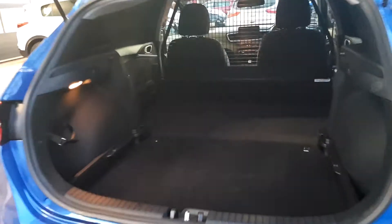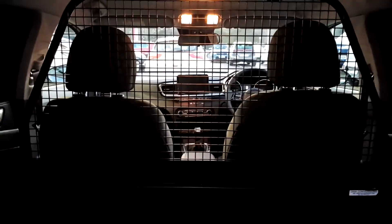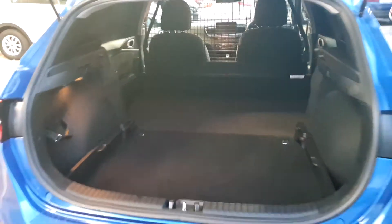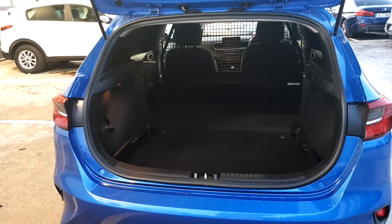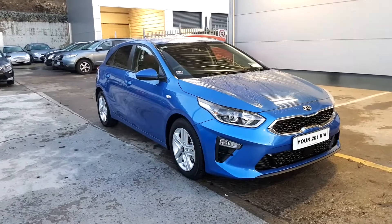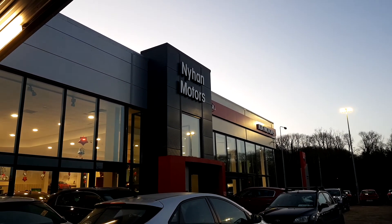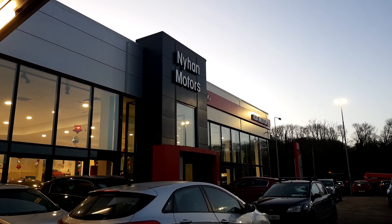You can see the huge space in the back. If you have any further questions regarding this commercial Kia Ceed, please visit us in our showroom on the Cork Road in Bandon, or give us a call on 023 882 0000.